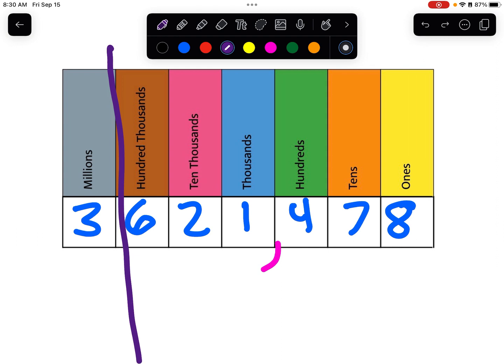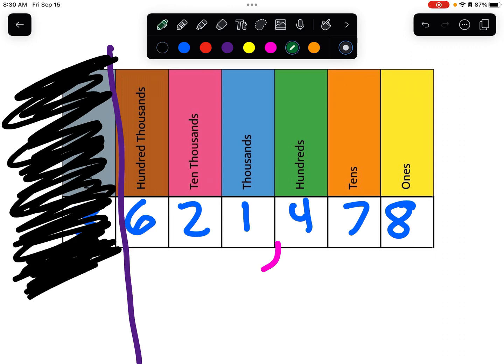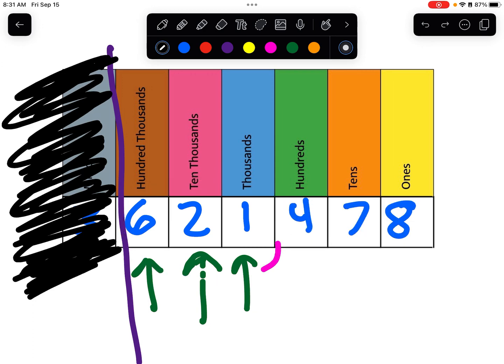Now here is where it gets interesting. We've added the ten thousands place and the hundred thousands place. If I block out this whole side and just look at this part, it's six hundred twenty-one. So the way to say this part is six hundred twenty-one, and then we add 'thousand' to it. The furthest left number is at the hundred thousands place. To say all this together: six hundred twenty-one thousand four hundred seventy-eight. This is where the comma is super helpful.